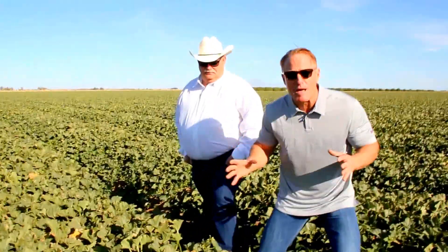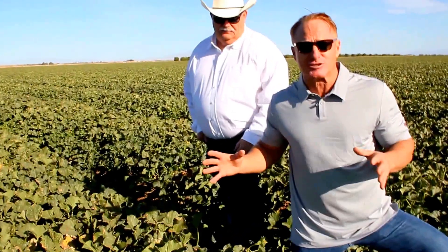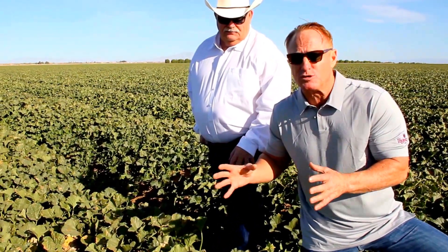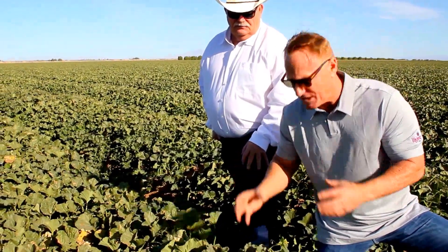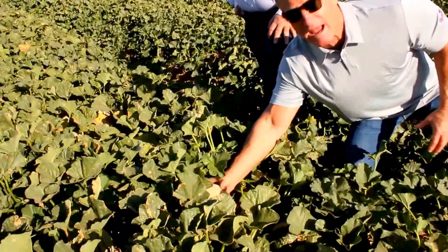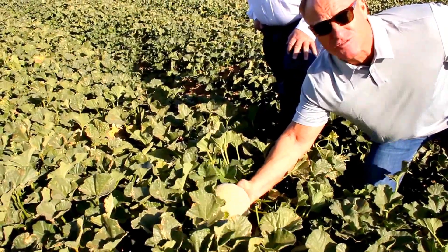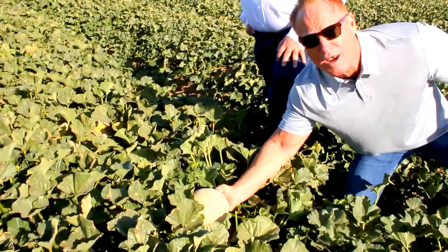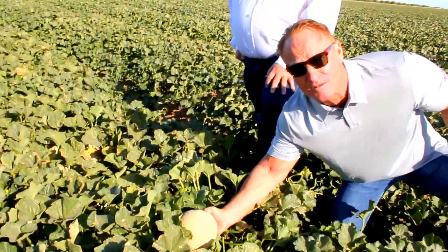A typical melon field has 8,000 plants per acre. Each plant will produce about four or five pieces of fruit, but we end up with an average of 800 cartons an acre, which is equivalent to one melon per plant being harvested.